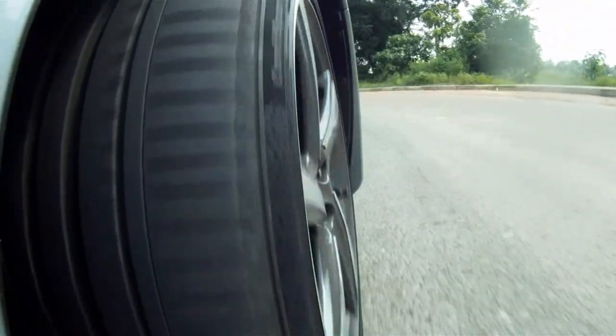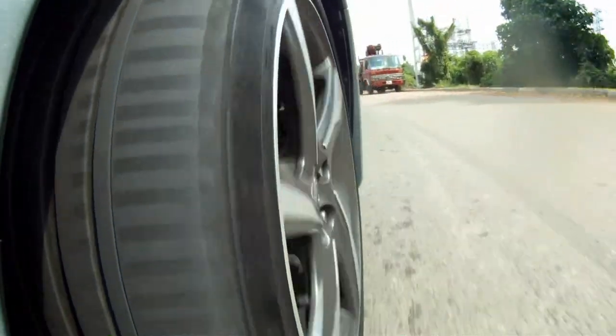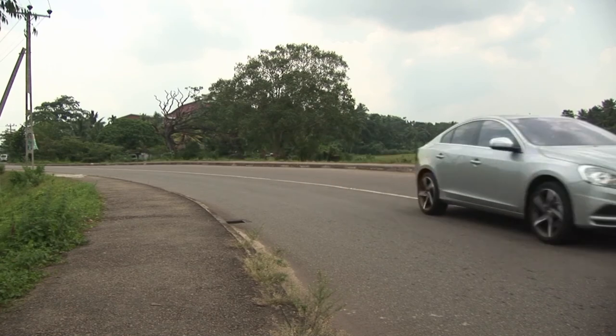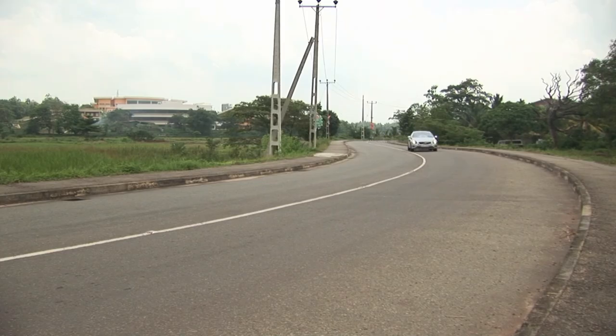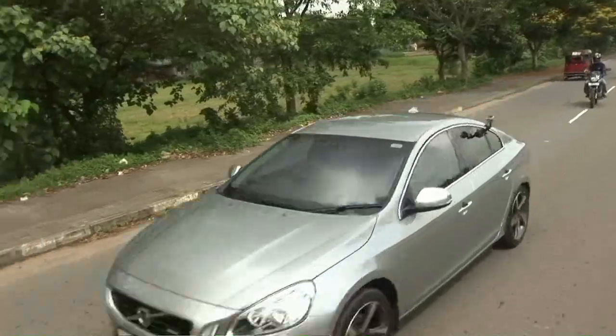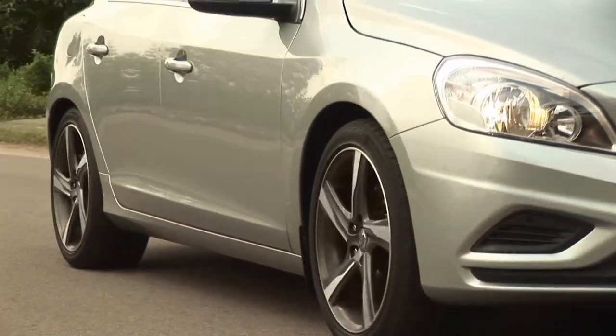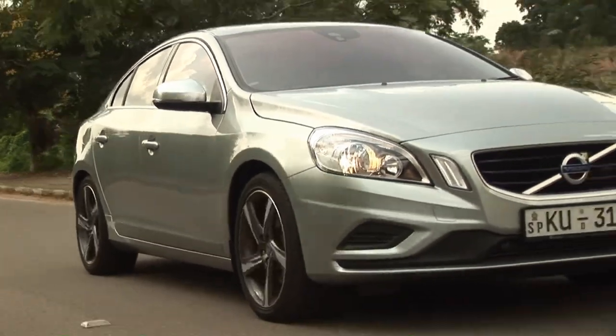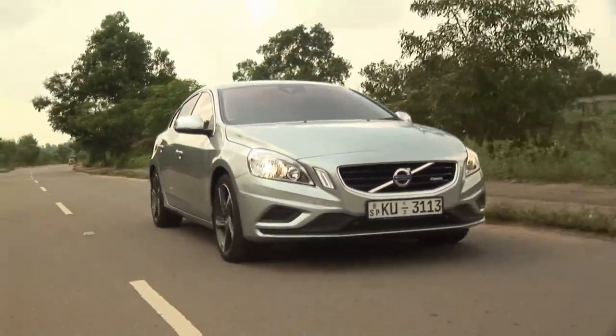The engine's impressive enough, but where the R-Design S60 really shines is its handling. All the tweaks — the lowered suspension, big wheels, and wide tyres — work together superbly, and this car is a cornering champion. No matter how sharp the bend or what speed you're moving at, it just feels like it's magnetised to the road. It sticks and goes around the corner no matter what you're doing. It's just absolutely brilliant, this car.